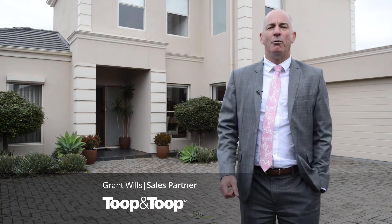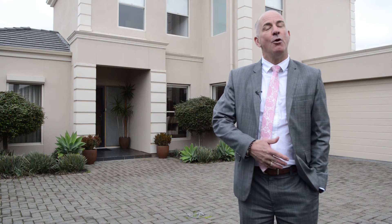Hi, I'm Grant Wills. Welcome to 5A Russell Road, Somerton Park. Why don't you come on down off the Esplanade, walk down the road just a little bit and let me show you around this beautiful property.